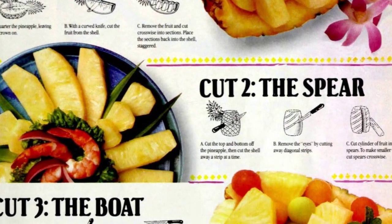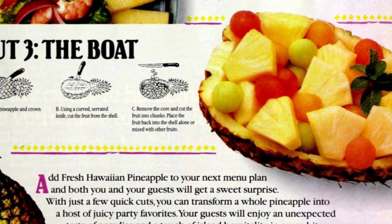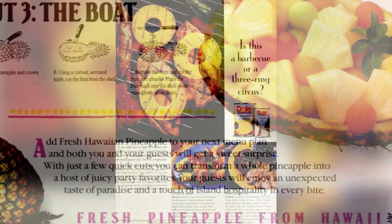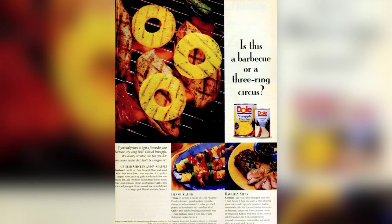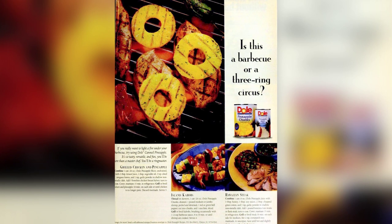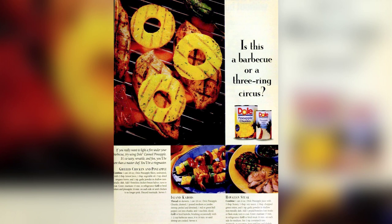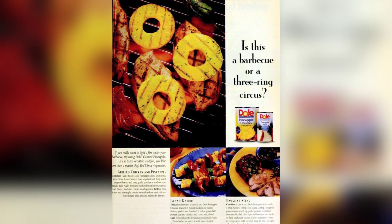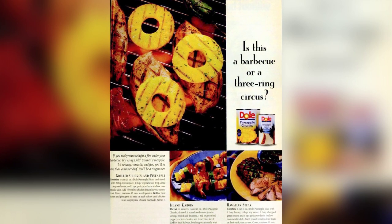In Hawaii, they have come up with three quick and easy ways to improve your entertaining. Is this a barbecue or a three-ring circus? If you really want to light a fire under your barbecue, try using Dole canned pineapple. It's so tasty, versatile, and fun, you'll be more than a master chef — you'll be a ringmaster.